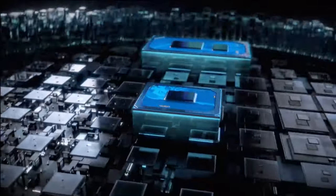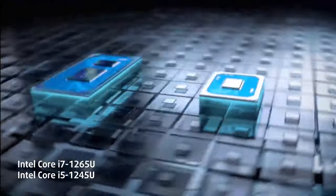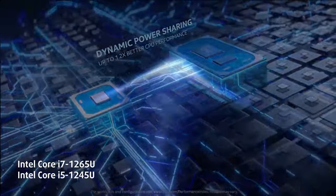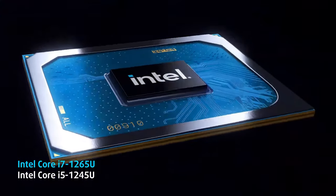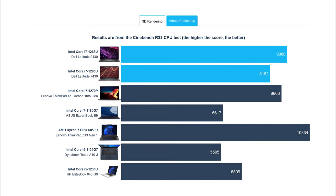In terms of performance, you can choose between the Core i5-1245U and the Core i7-1265U — two 10-core chips with 12 threads and 12 megabytes of cache. We tested the Core i7-1265U, but both chips are very similar. The laptop does perform well, even reaching the levels of the ThinkPad X1 Carbon G10, which has a more powerful P-series CPU inside.